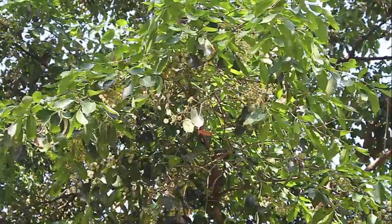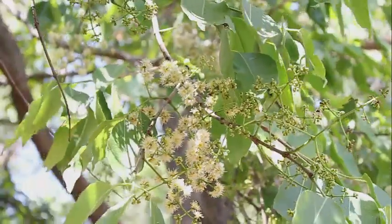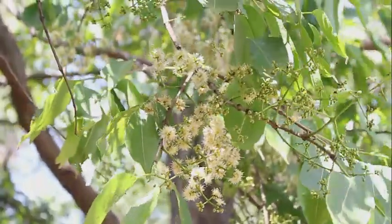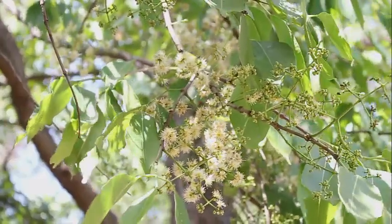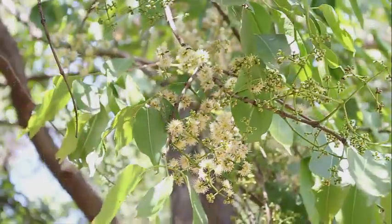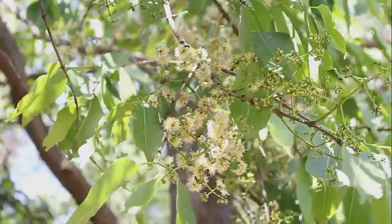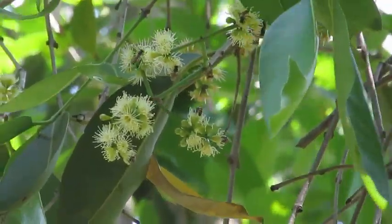The Jamun tree usually flowers in March and April. You can see these delicate cream-colored flowers. These flowers are a favorite of the bees, and swarms of bees descend on the flowers to collect the nectar.